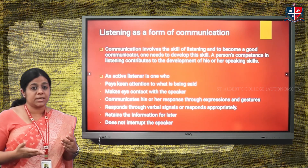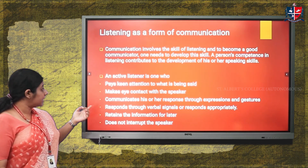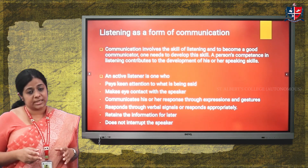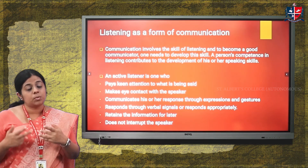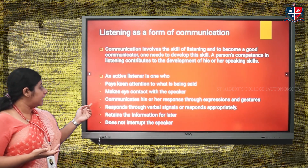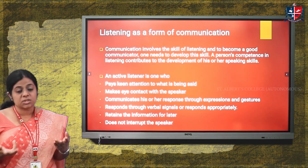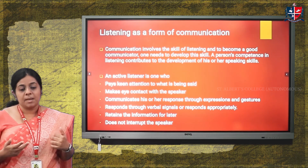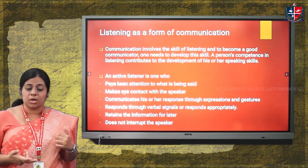An active listener has certain characteristics. The first is that he or she has to pay very keen attention to what is being said. The second is making eye contact with the speaker, which is a crucial part of communicating effectively. Being distracted is one major reason why a listener is not able to maintain proper eye contact.